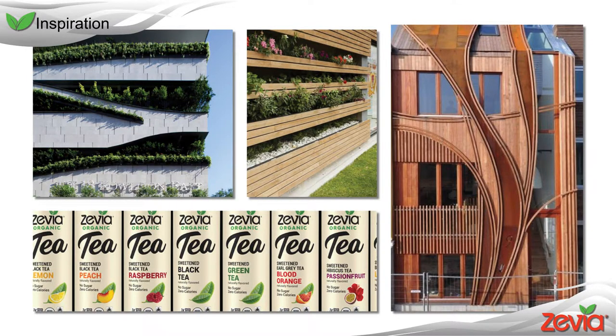Here are some images that I drew inspiration from. I wanted to have a unique organic looking structure but I didn't want to spend too much money trying to get the curved frames.